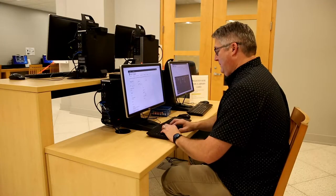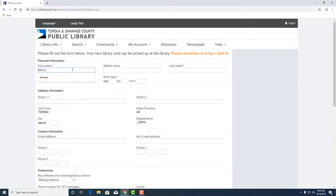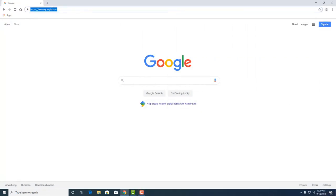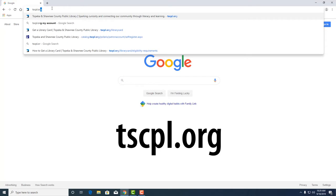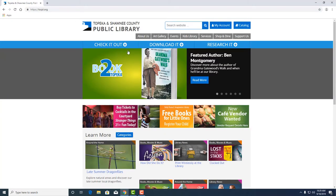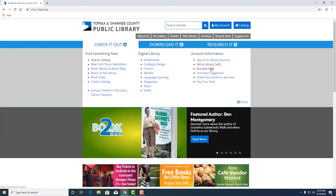While I continue to fill out the application at the library, here is how to do it at home, at work, or on the go using your mobile device. Visit tscpl.org. Once you're at the website, select Check It Out, then Get a Library Card.